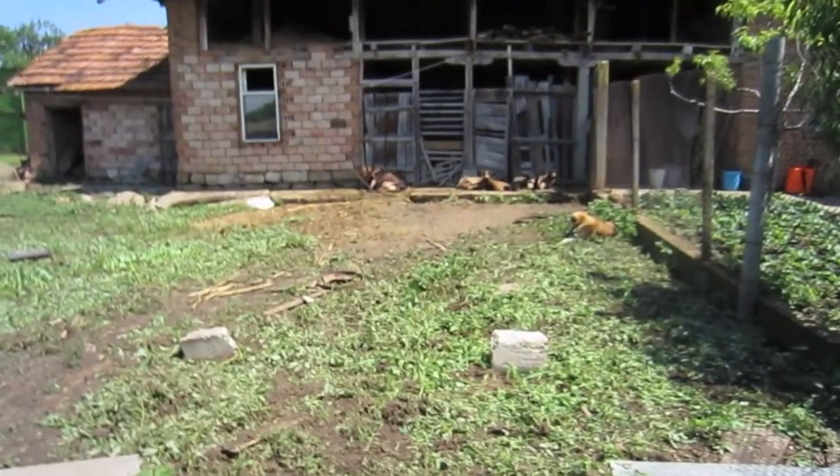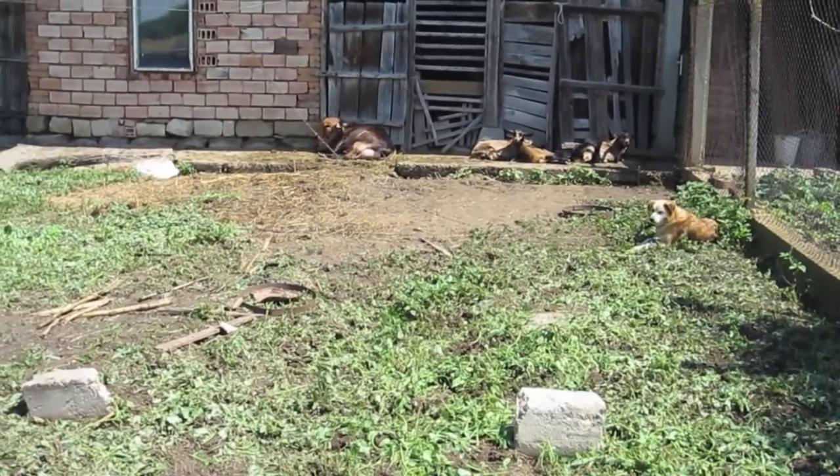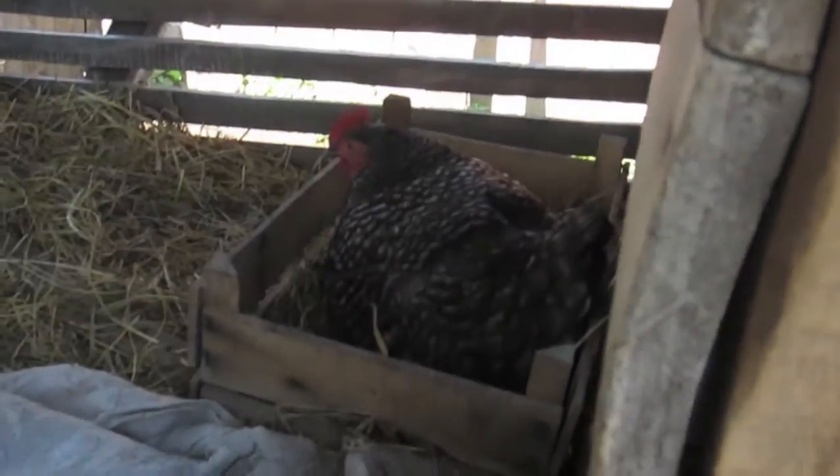Hey, welcome back. I'm gonna show you around my grandfather's farm and how he lives. First of all, this is the yard where you can see the goats — I have a few clips of them so that'll be for later. Right now I'm standing where the chickens are laying their eggs. Look right here, there's one.